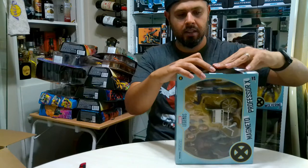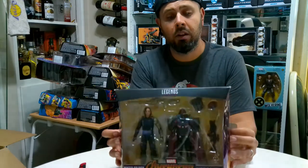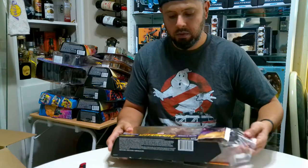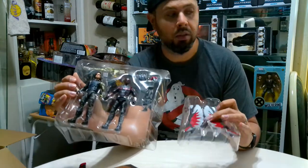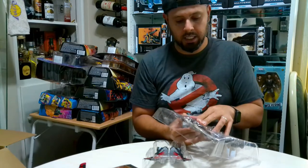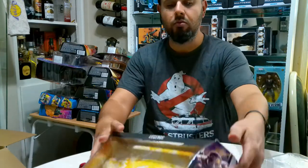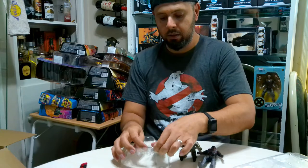I have Captain America Sam Wilson and now I also have Falcon - I kind of don't like having two of the same character, but whatever. And of course Bucky. I'm happy that this one comes with the wings because the Winter Soldier Sam Wilson does not. Let me pop these guys out. There's the back of the box - pretty cool. Let me get the wings out because I will be adding those later for sure.